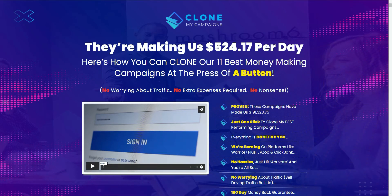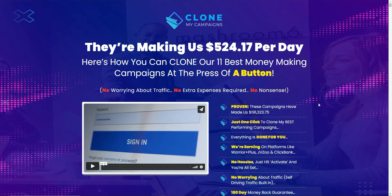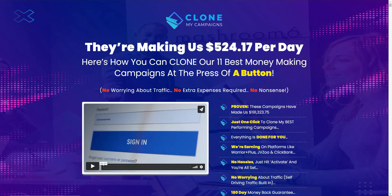Hi everyone, it's Sean again. In today's video I'll be doing a review of the latest product release by Venkata Romana. It's called Clone My Campaigns and it releases on Monday the 14th of February at 11am EST. I'm going to give you the information you need before you decide to part with any cash, so you can make a more informed decision. We'll briefly look at the sales page, then do a deep dive into the back office, and finally I'll give my opinion on whether you should buy this.